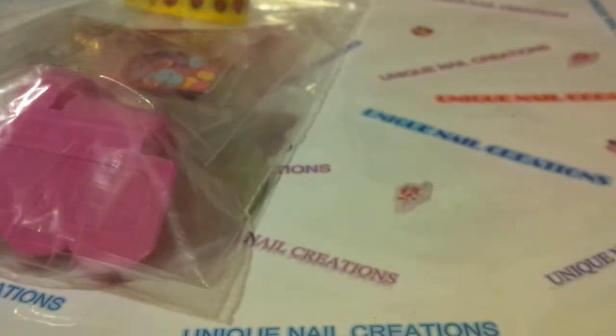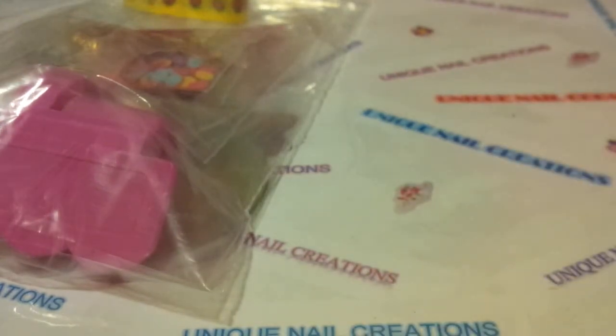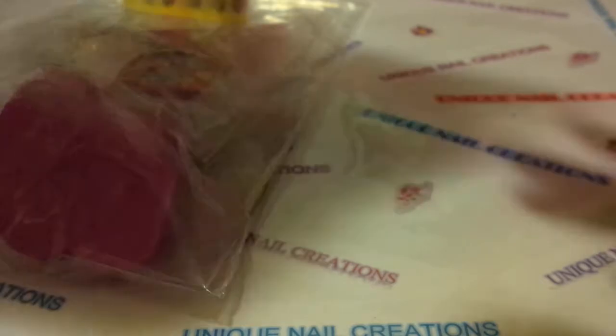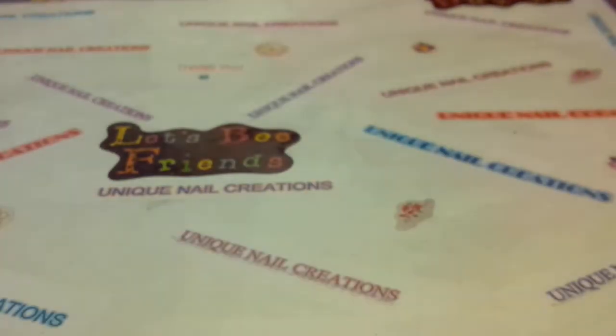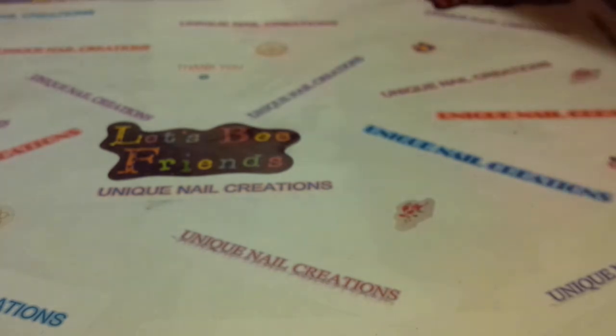And then of course everything else I showed with the stamping plates — and again, the stamping plates are all going to be random, like that one's got the bunnies. Some have, like, the little designs on them. And then all the nail art, the washi tape, the mixes, the polish — all sorts of stuff.